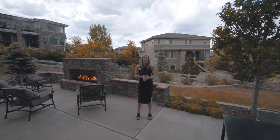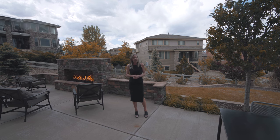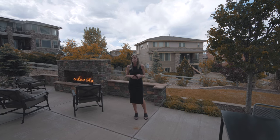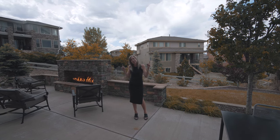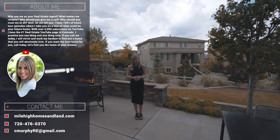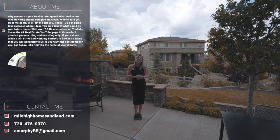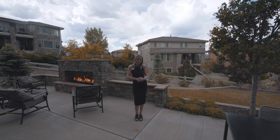Again, my name is Courtney Murphy, Denver Metro Realtor. We're out here in Highlands Ranch, Colorado in the Backcountry neighborhood looking at this beautiful resale home that could be yours today. If you're interested and want to see this home in person, give me a call — let's schedule a showing and get out here now. Thanks for joining me today and have a wonderful day.